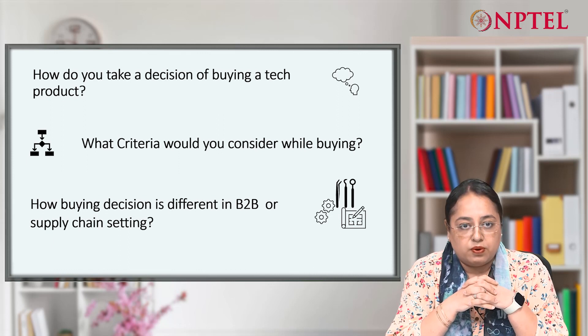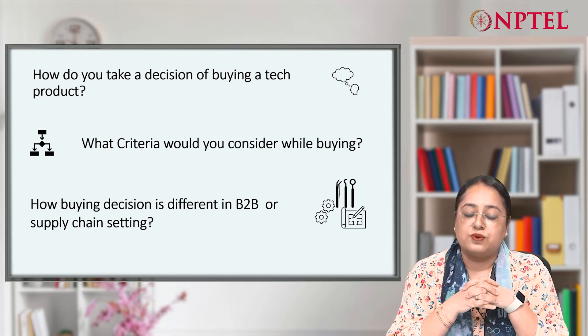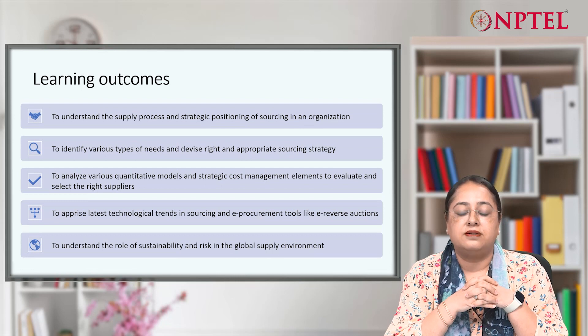So, welcome to the strategic sourcing course, where broadly we want to address this question. I am Ashinder Kaur, I'm a professor in the Department of Management Studies, IIT Madras.